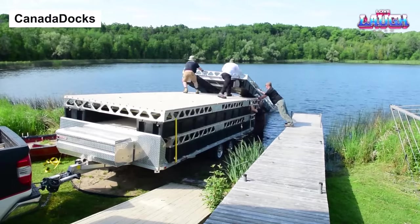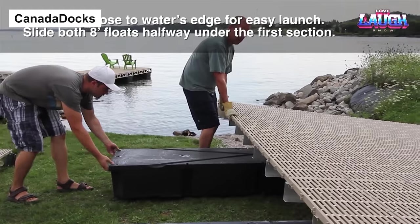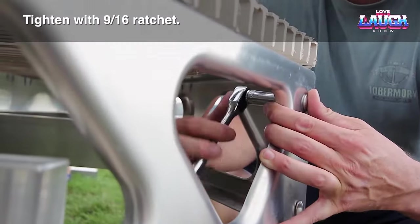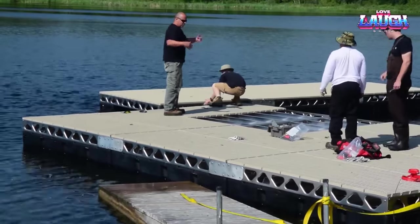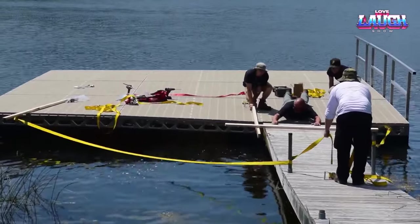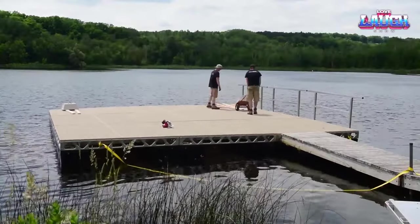Canada Docks — the DIY docking solution. Canada Docks is a Canadian company that offers the only kit on the market for building a personal dock that can be assembled with bolts. The base of construction is marine-grade aluminum, making it suitable for both fresh and salt water. There are floating and stationary sections, which can be easily supplemented with accessories like lights, holders, and mini platforms.